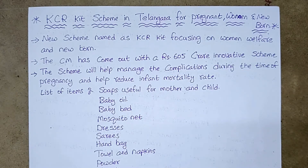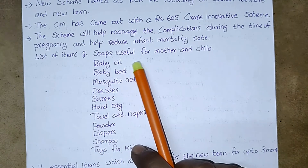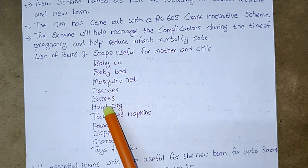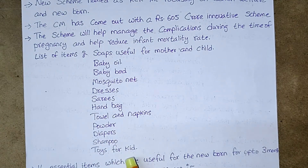List of items in the KCR kit: soaps useful for mother and children, baby oil, baby bed, mosquito net, dresses, saris, handbag, towel and napkins, powder, diapers, shampoo, and toys for kids.